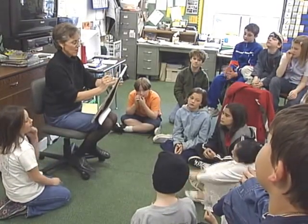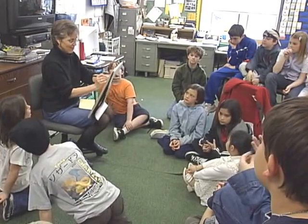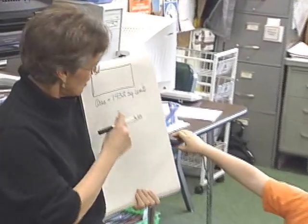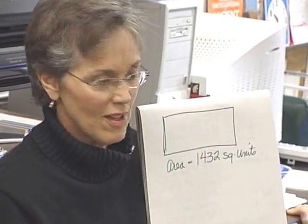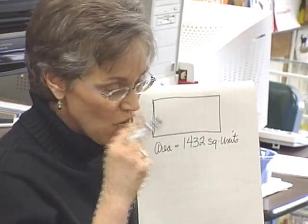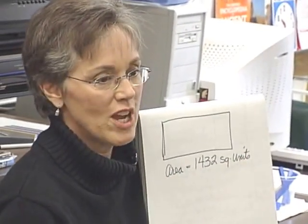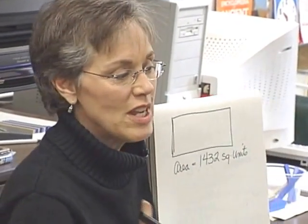Let me draw — yeah, this is the last one. I've got to use a big number. Area. So take a look — this says the area of this rectangle. I'm going to move it around so you can see it. The area of the rectangle is one thousand four hundred thirty-two square units. Here's the question: How could you and another person share this rectangle equally? Pretend like it was a piece of land or something you were going to share equally. Put your thumb up when you can tell how much each of you would get.